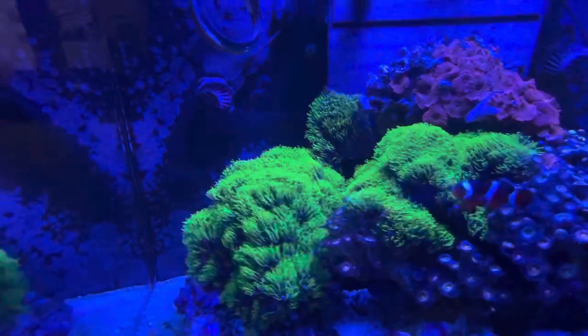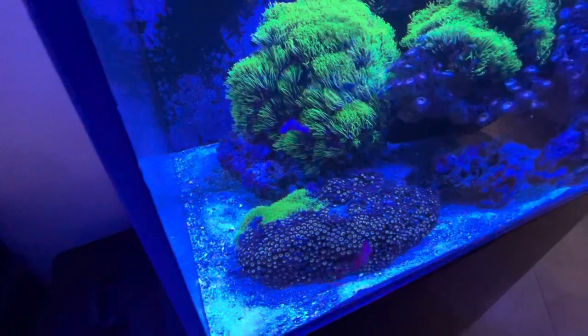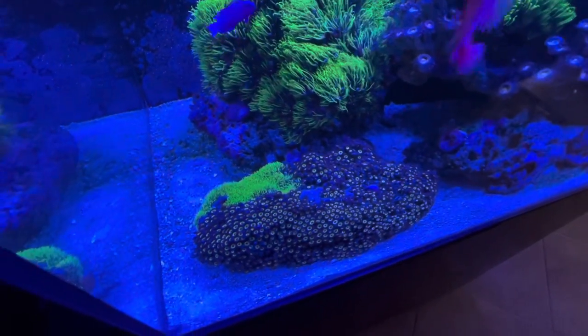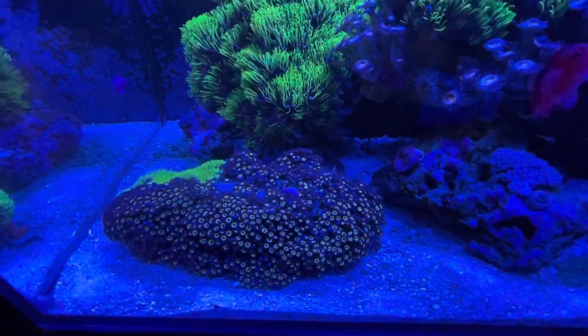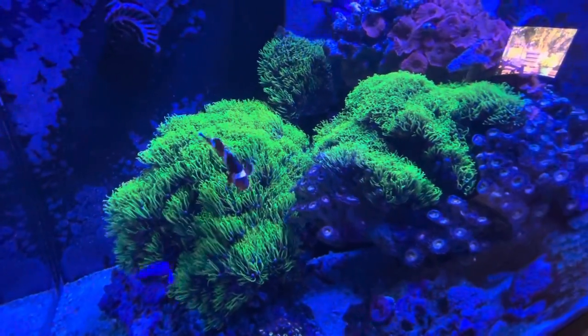I really love the star polyp. I have huge colonies of that stuff. You can see down here there are zoanthids with some star polyp. These zoanthids have absolutely exploded. But this star polyp is absolutely gorgeous.